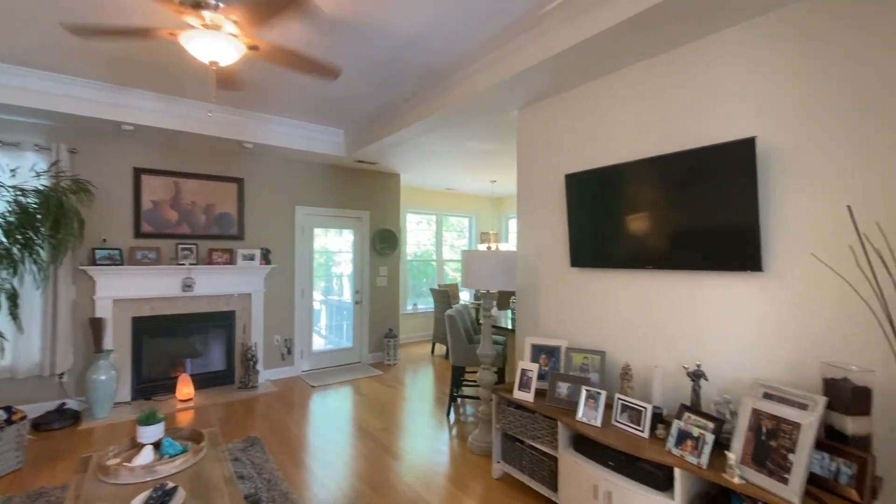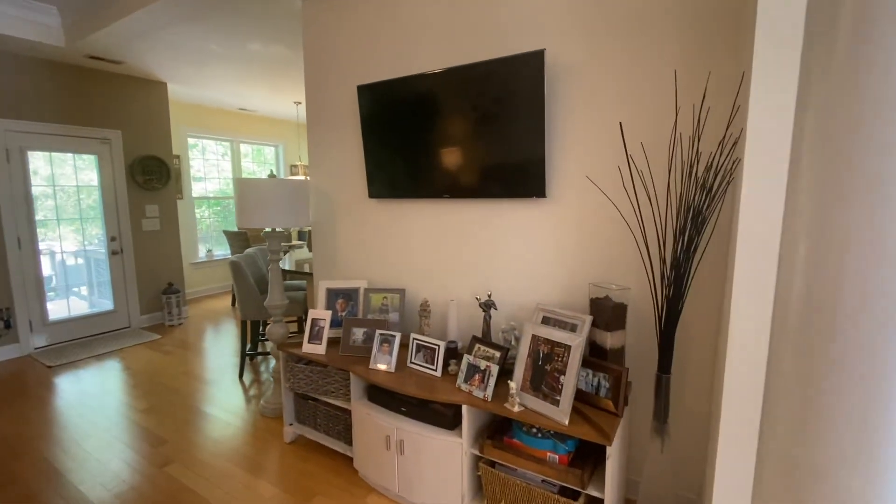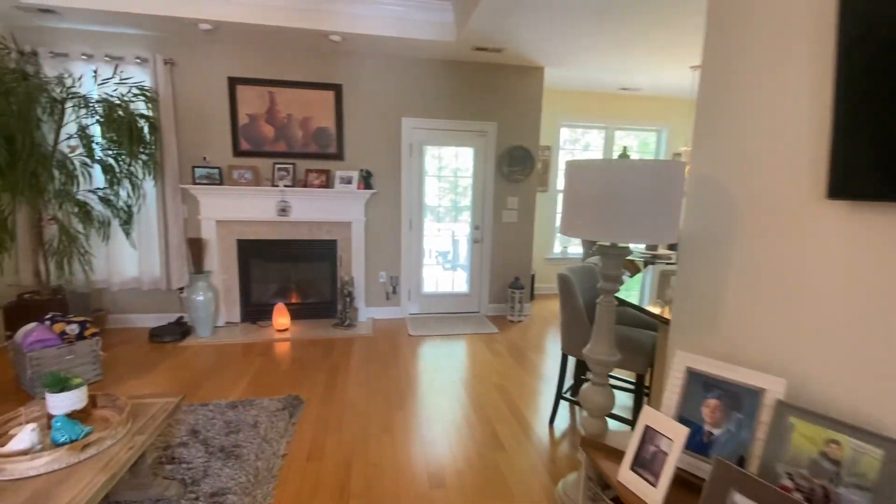In the living room you'll notice a detailed tray ceiling with a cozy fireplace and access to the back deck.